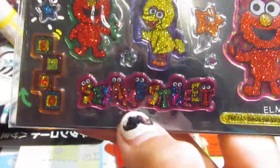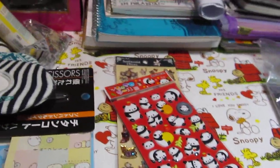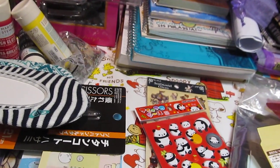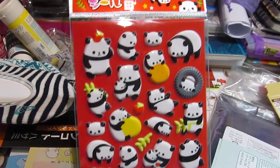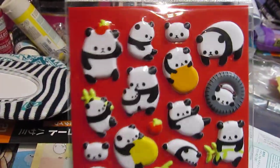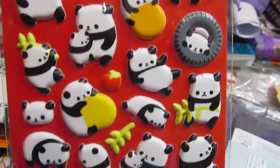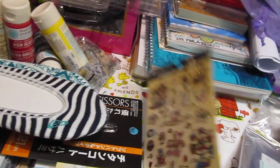Then the Sesame Street ones — I love the Cookie Monster one, it's so cute, and Oscar. I love the big Elmo ones. I bought those at the Times Bookstore in some huge mall in Kuala Lumpur downtown. And then I got this bunch of chubby pandas — they're so cute, I love their chibi little faces, especially the one on the ball.